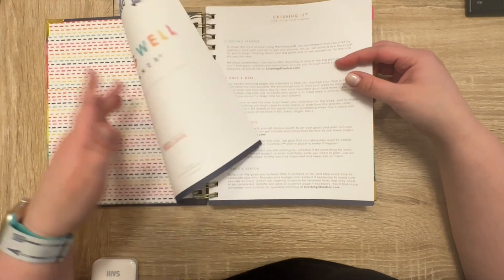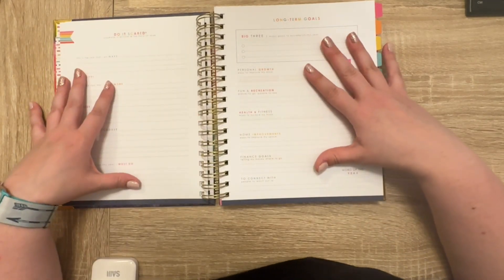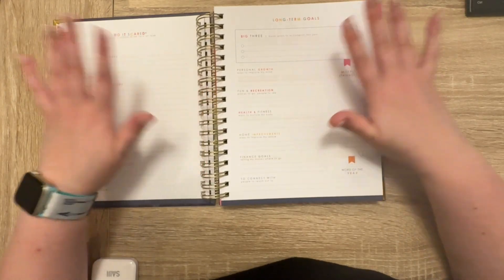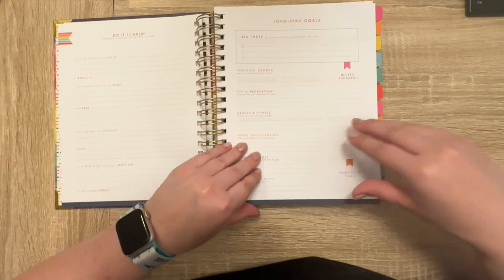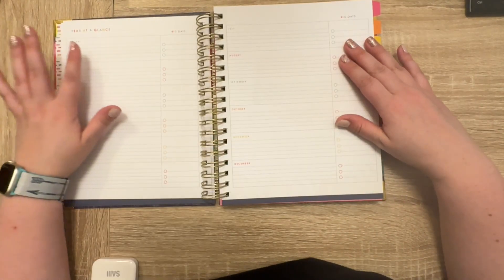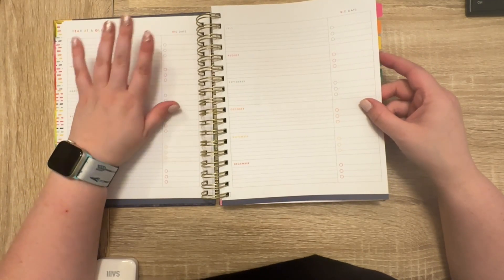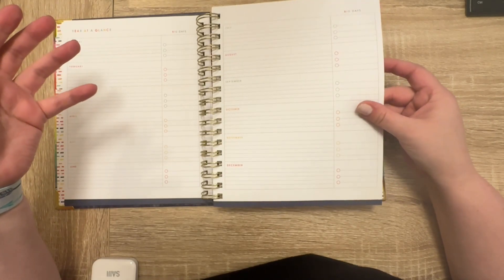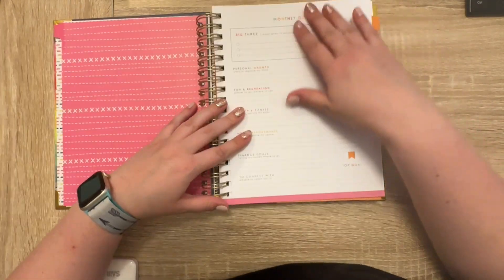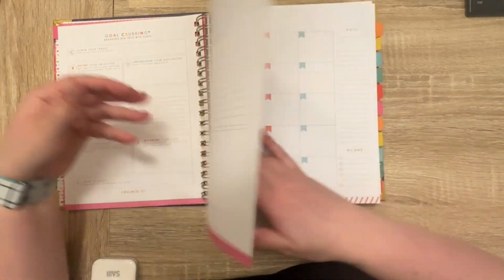It says copyright 2018 and I'm wondering if I got it in 2019. These are the goal setting pages — it has 'Do It Scared: courage is action in the face of fear.' 'Do it scared' is kind of the motto of this company. It has your long-term goals to fill out, then important dates, important information, year at a glance with lines, big days, and then notes and ideas. Then you get your first monthly tab with your monthly goal sheet.